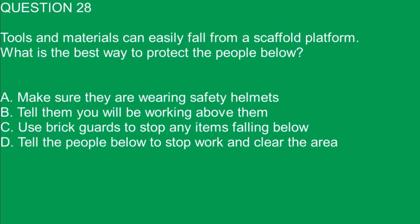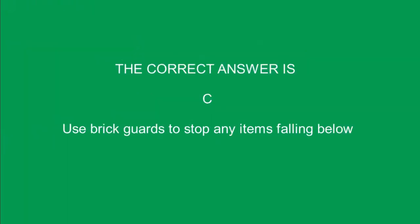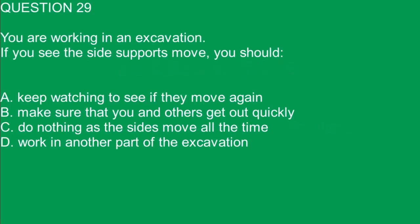Question 28. Tools and materials can easily fall from a scaffold platform. What is the best way to protect the people below? A. Make sure they are wearing safety helmets. B. Tell them you will be working above them. C. Use brick guards to stop any items falling below. D. Tell the people below to stop work and clear the area. The correct answer is C. Use brick guards to stop any items falling below.